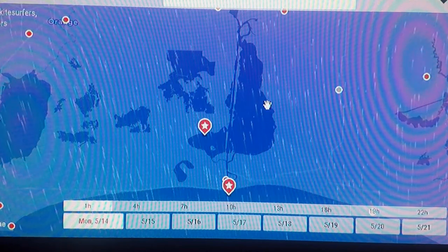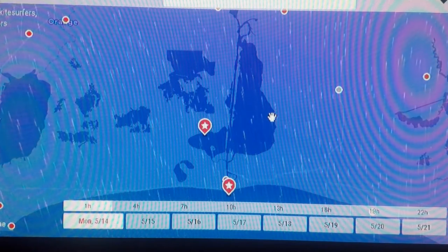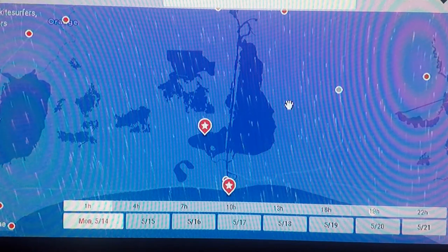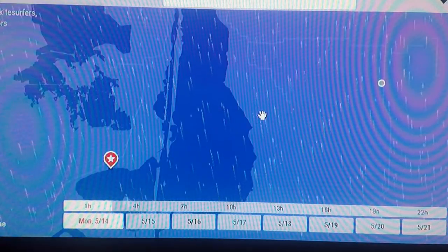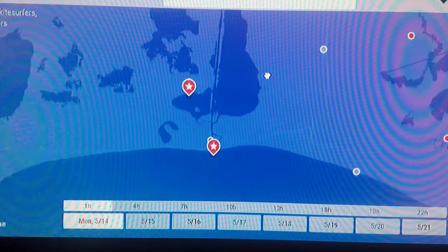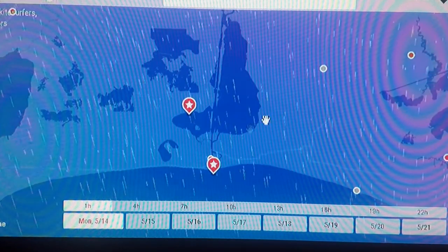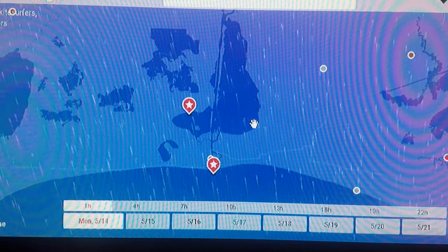It's been very, very helpful. It lets you know if you want to sleep in that morning. Usually when we go down, we plan on about three days and we know we're gonna get one good fishing day out of three — that's just the way it is. So this has been a very helpful tool and has helped us plan our trips a little better.